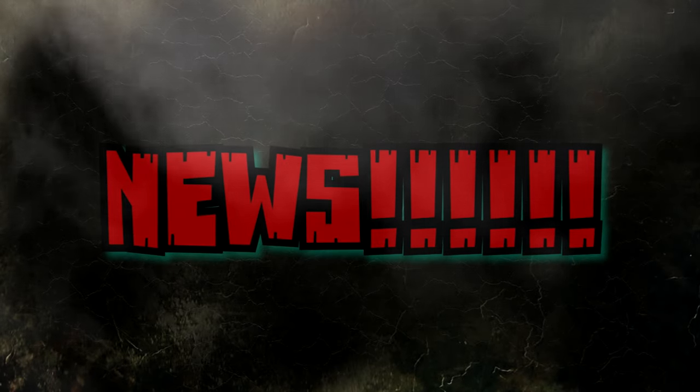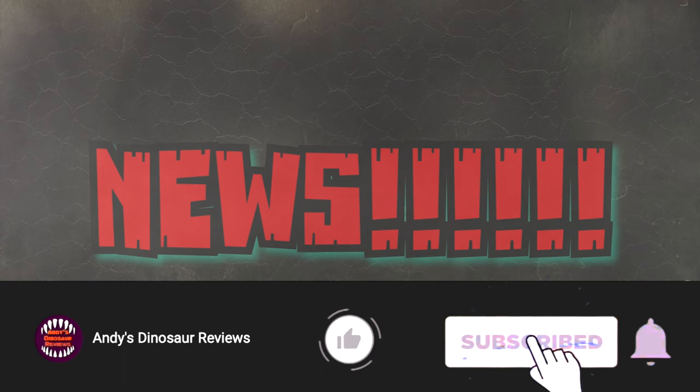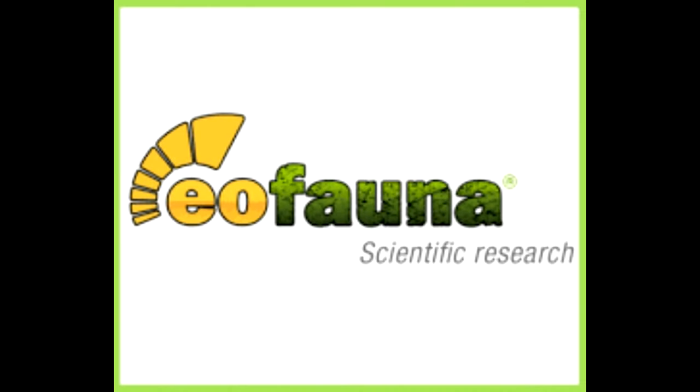Hey guys, welcome back to Andy's Dinosaur Reviews. We have more news today as always, so without further ado we'll get straight to it. The very first thing I have for you guys is a very exciting reveal.